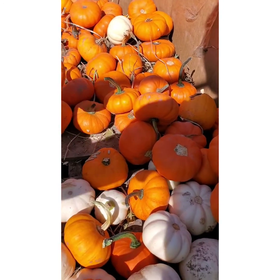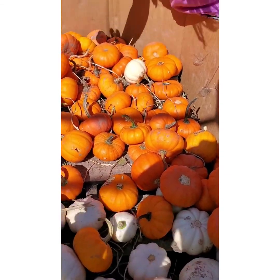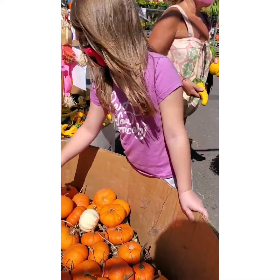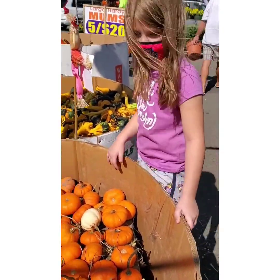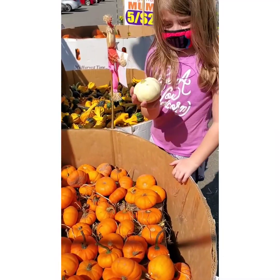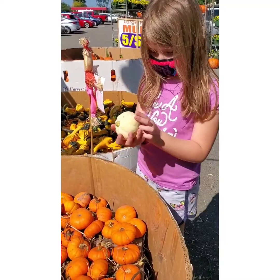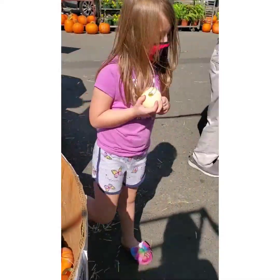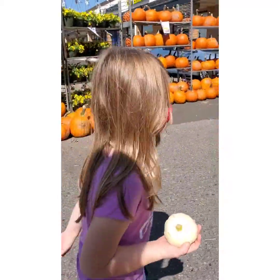Oh look at that long stem one. This one's still flat. Are you thinking orange or do you think you want white? I don't know. I'm just in front of the best pumpkins. That's because I found the white pumpkins in here. You found the cutest white pumpkin ever. You ready to go pay? I'm not paying. We're going somewhere else now.